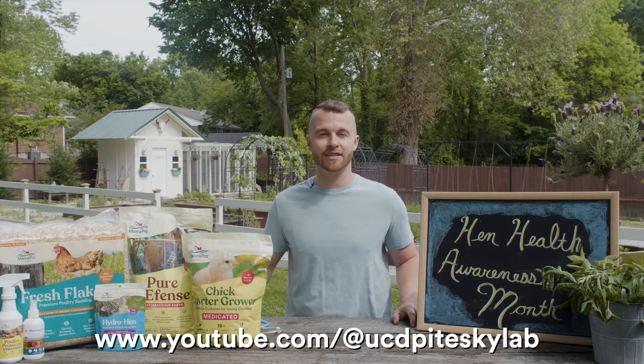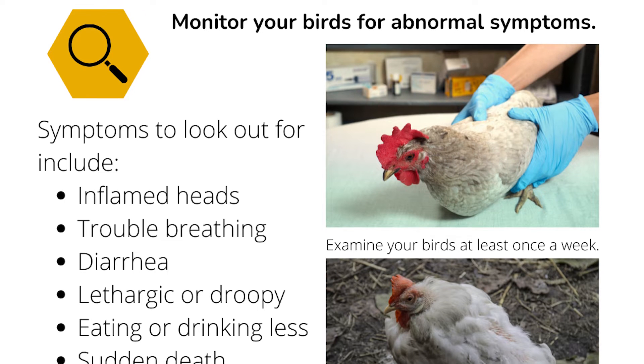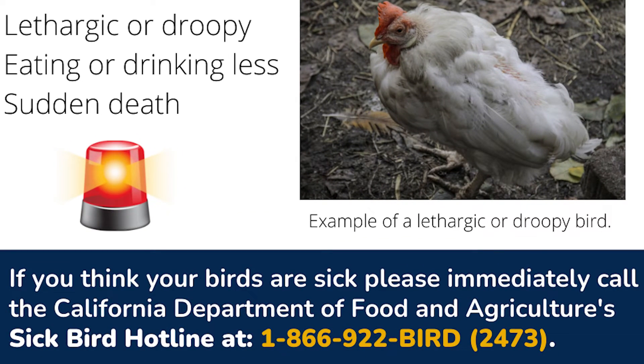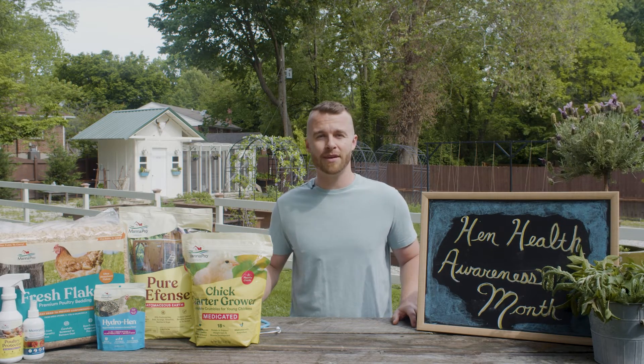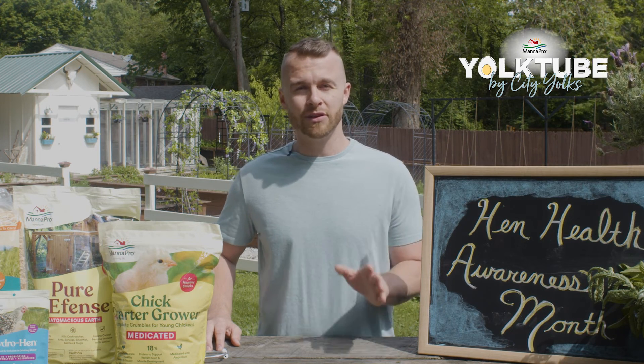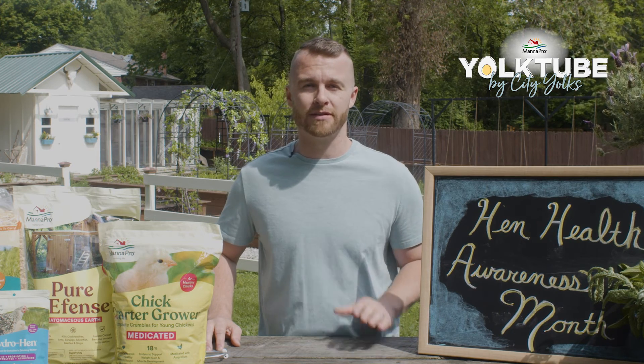Check out the description in this video for a link. Thanks for having me, and if you do notice something that's wrong with your chickens, don't ignore it — it's better to deal with small problems before they become big problems. We hope this helped answer many of your questions about the health of your flock. Make sure to find a well-regarded vet you can trust in case your birds seem a little under the weather. Share this video with anyone you know who has their own backyard chicken community, and subscribe to our channel. We'll see you next season here at Coop Corner at MannaPro Yoke Tube.